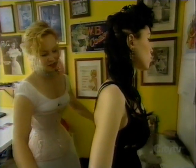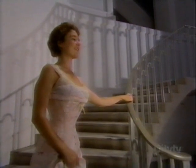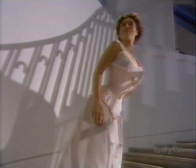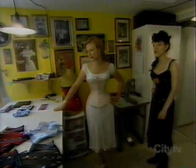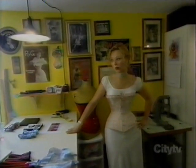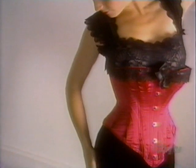She deals with a lot of cross-dressers, transgender people, and people with medical issues. Some of her clients buy corsets to wear daily — they'll even sleep in them. These clients are waist training: they have a very serious goal and want to maintain a small waist.